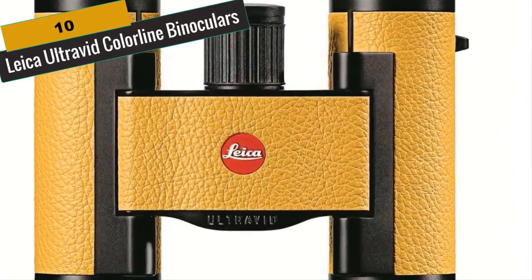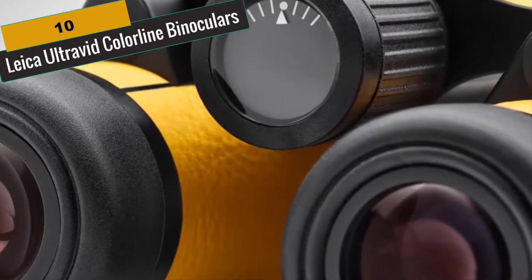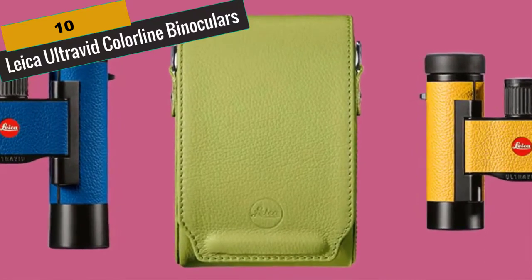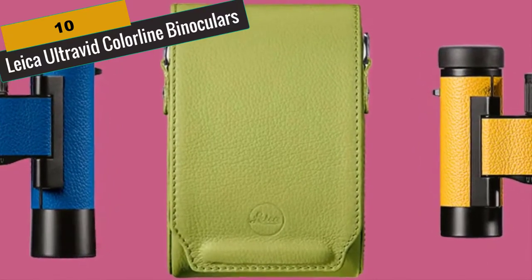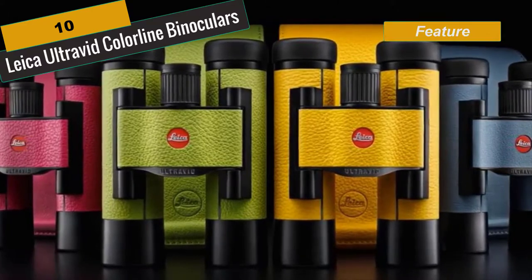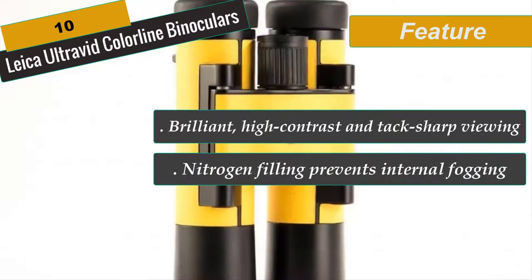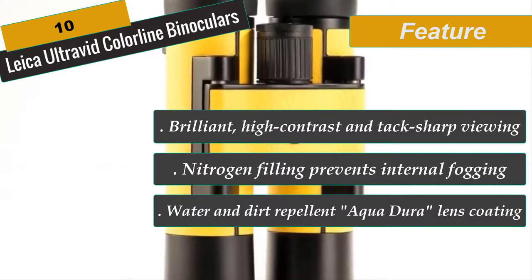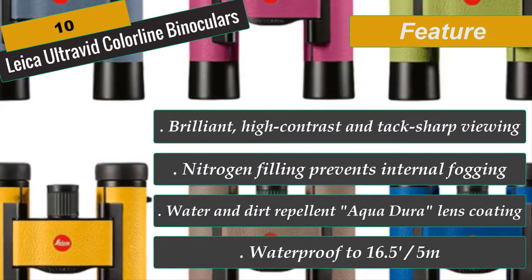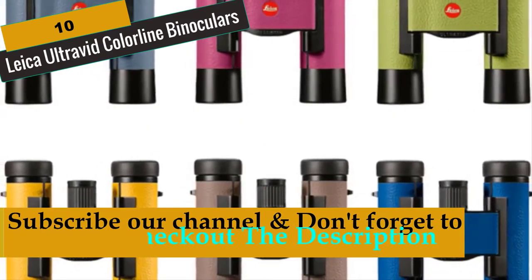At Number 10 is Leica Ultravid Colorline Binoculars. The Leica Ultravid Colorline 8x20 in Lemon Yellow is a waterproof roof prism binocular with phase correction. Impressive for its compact size and excellent optical performance, it is brighter and sharper than other binoculars of this lens size. Aspherical lenses ensure large, edge-to-edge focused images free of color fringes. The diopter is adjusted via a one-touch button. AquaDura Coating protects against dirt and water, waterproof to 16.5 feet, with nitrogen filling to prevent internal fogging.